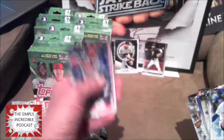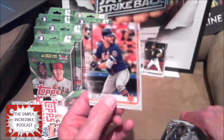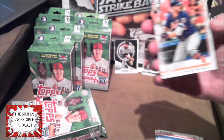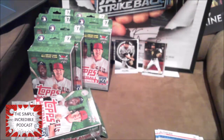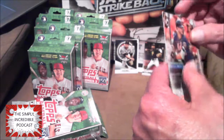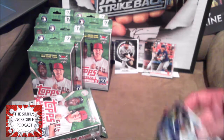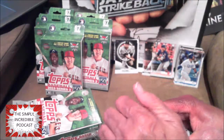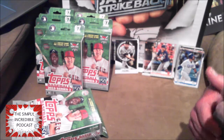Alonzo rookie! There he goes — Pete Alonzo! That's the rookie card I was definitely looking for. I believe that is the regular rookie card. I know there's a variant. Let me put that one in a soft sleeve — my Alonzo rookie card. Pete Alonzo rookie — nice! Not too shabby. Get that Alonzo out of the way early. If I got a couple more of them, I won't be upset.